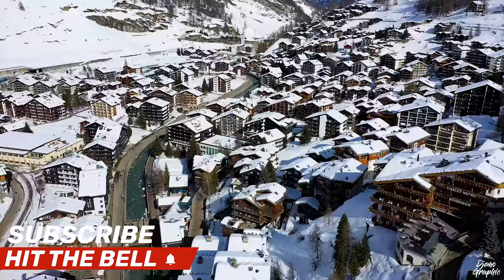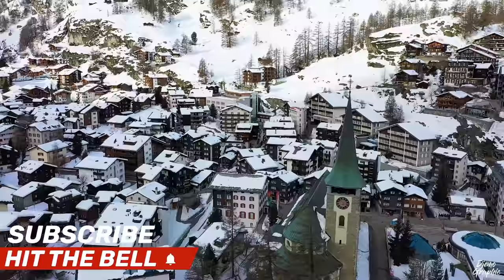One of the world's most popular tourist destinations here in Switzerland. Hello everyone, welcome back to my channel Gemographic. Right now I'm in Zermatt, which is one of my favorite towns here in Switzerland. In here you can get a lot of breathtaking views.